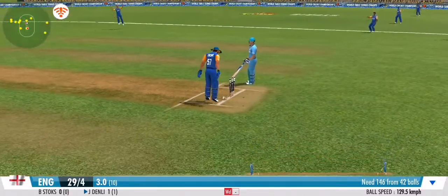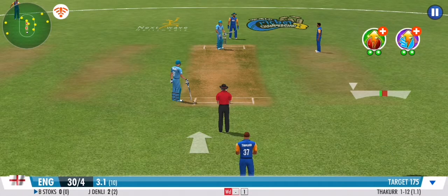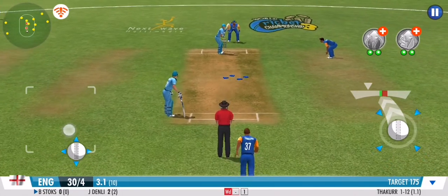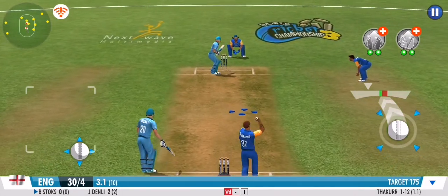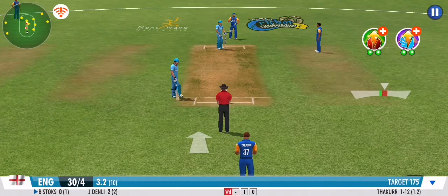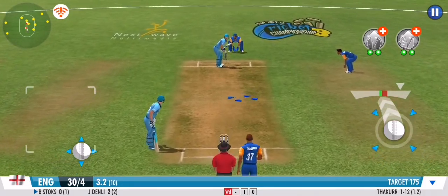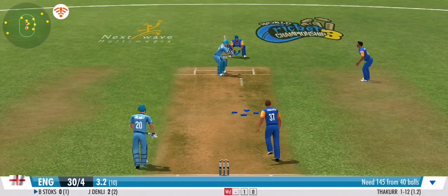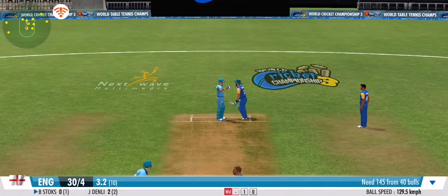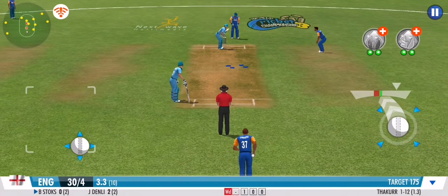Direct hit and the batsman should be in trouble here — great bit of fielding. The shouts are loud, but the umpire says no wicket. Beaten — good ball, no runs given off that one. Fielders are all over it, no freebies whatsoever today. Great line and length once again — no runs off that one.